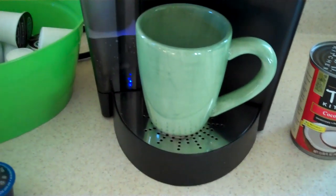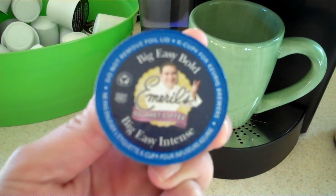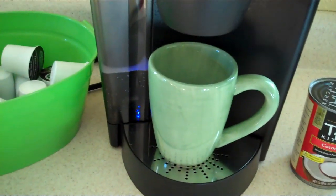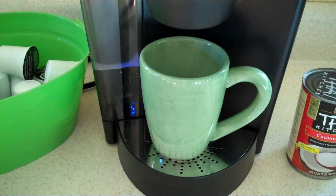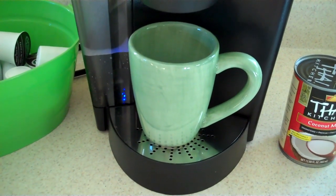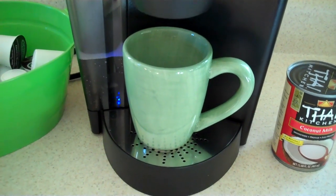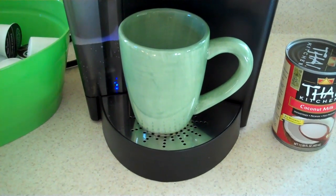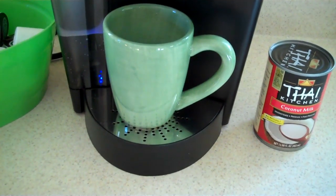I tried it last week with the carton coconut milk, and it was just pretty watery and I didn't really like it. The book I read — Everyday Paleo, I think it's called — said that canned coconut milk was thicker and not so watered down. So I'm going to try this and see what I think.